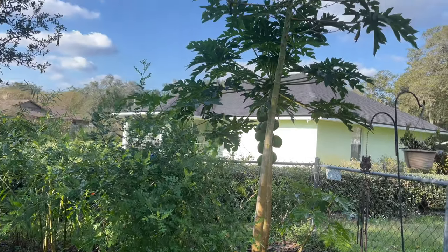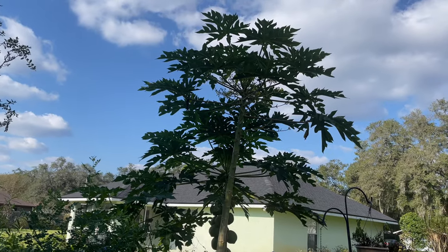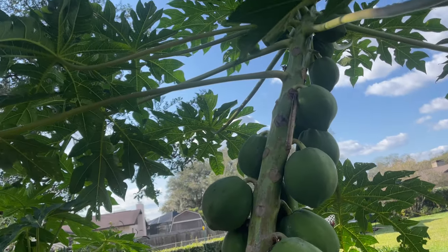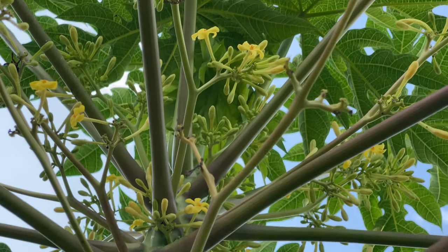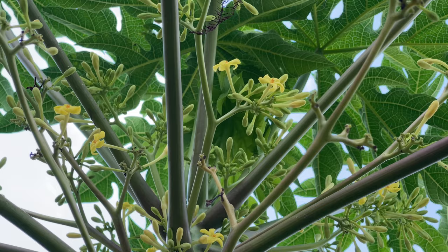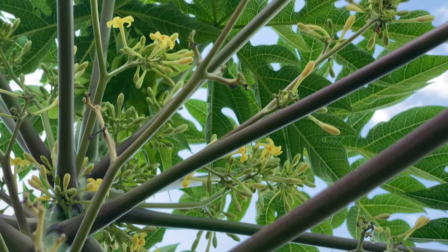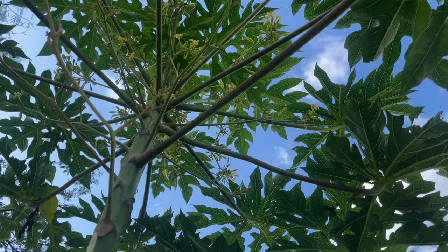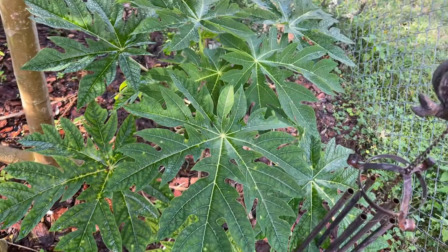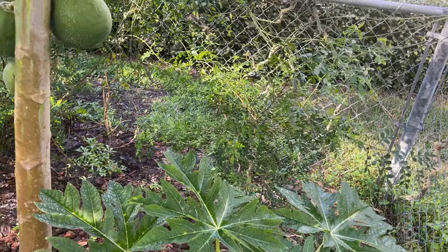And my papaya tree that I absolutely love — all the papayas growing on it and all the flowers are so pretty. Every time I come and stand under here and look up at the blue sky it just feels so tropical. I love it. There's another baby one coming up off the side right here and there's another wild lime back in the corner.